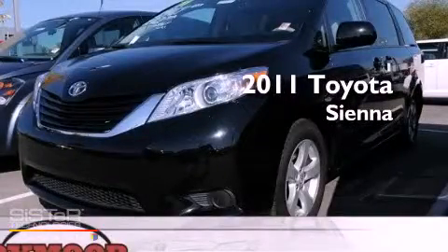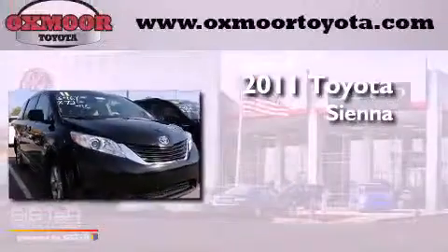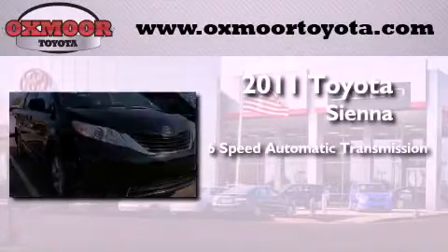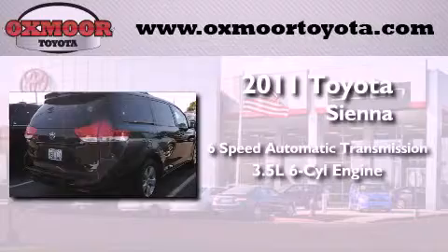This is a 2011 Toyota Sienna. This minivan has a six-speed automatic transmission and a 3.5-liter V6.